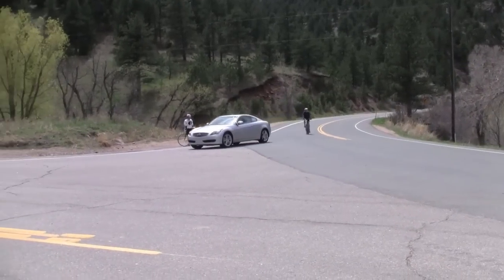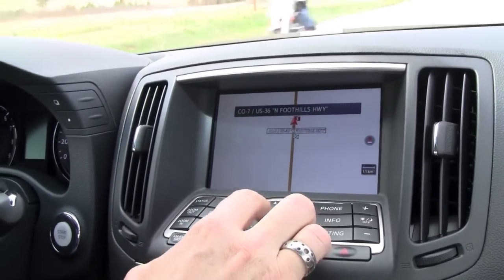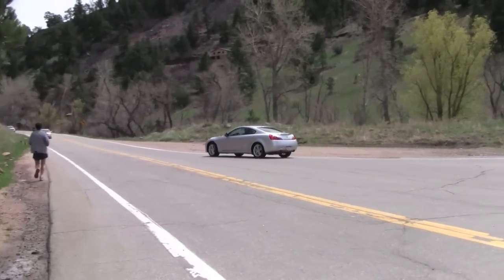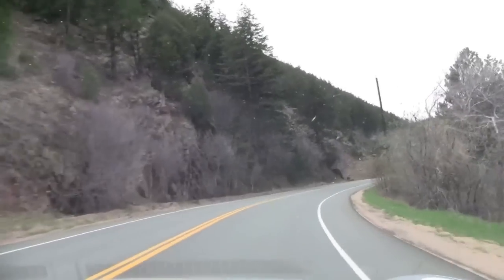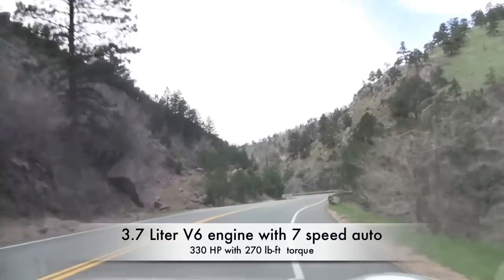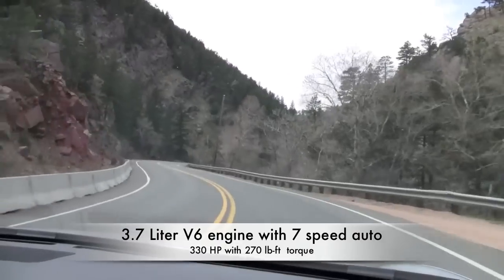The Infiniti also comes with a user interface that can be controlled by voice, touch, and of course buttons. But forget about all that — what makes this car worth your money is the engine note. I love the sound of that engine note. Can you hear it? It's 330 horsepower coursing through all four wheels.